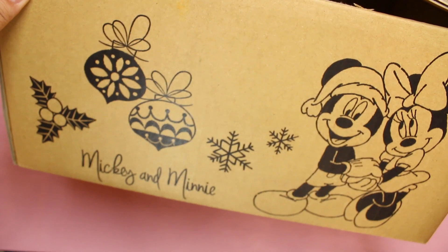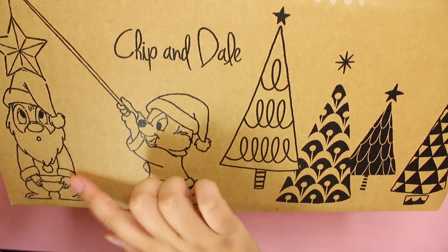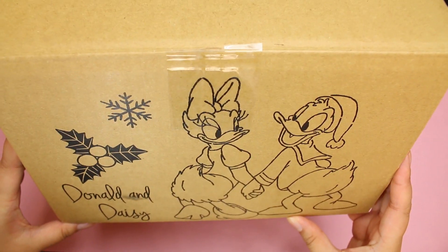Then the side of the box is Mickey and Minnie. The other side of the box is Chip and Dale. And then this side is Donald and Daisy, and that's super cute.